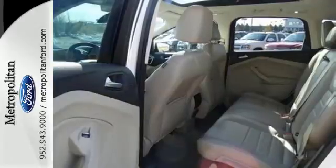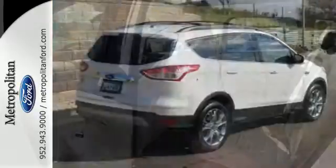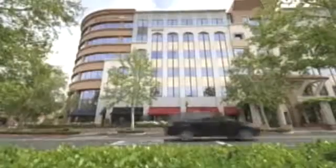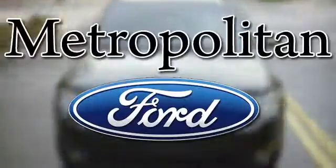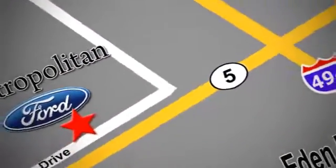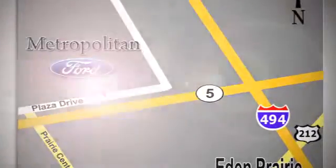For those times where you just want to get away from it all, there's the Ford Escape. Take a trip in one today. Whether you're buying today or just shopping, at Metropolitan Ford you can expect to experience something truly unique. Call or stop in today — we're conveniently located near 494 and Highway 5 in Eden Prairie.